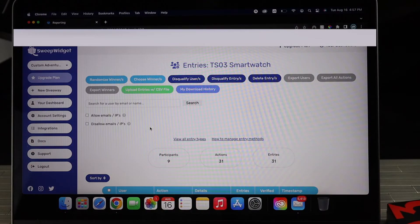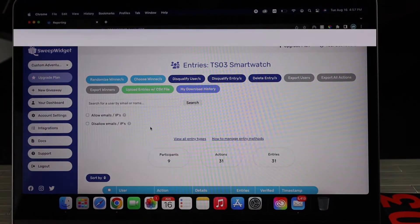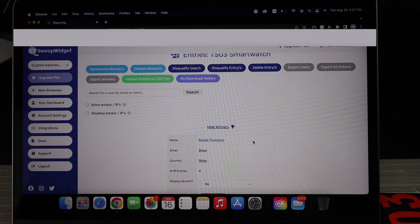We're going to choose the winner for the TSO3 smartwatch. Here's the TSO3 smartwatch right here — it's pretty sick. If you haven't seen it before, check out that review. Clicking randomize winner and submit, here we have Rajik Thompson. So Rajik, I'll be getting in contact with you and we'll send that package your way.